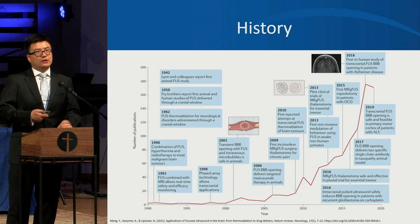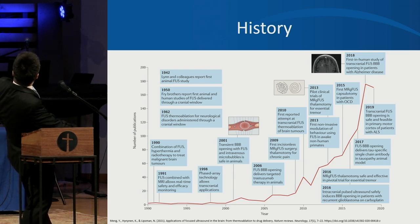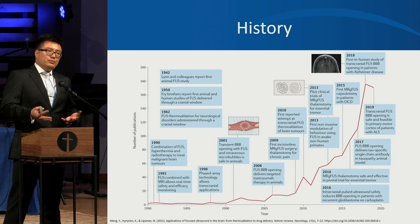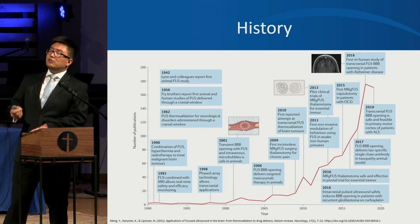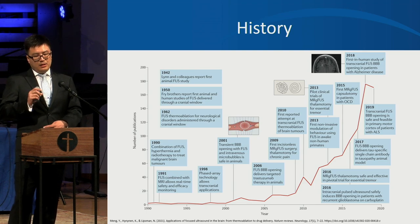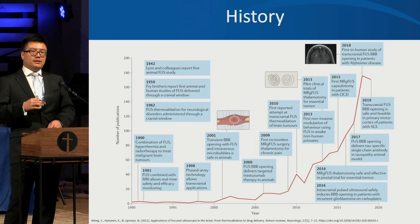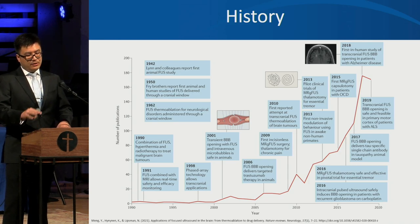Now let's move on to focused ultrasound. Focused ultrasound was first studied in animal models in 1942, and over time it has been explored to ablate brain tumors or open the blood-brain barrier. In 2013, it was first used in people with tremor, and in 2016, studies showed that focused ultrasound to ablate the thalamus is safe and effective for tremor — and it received FDA approval.